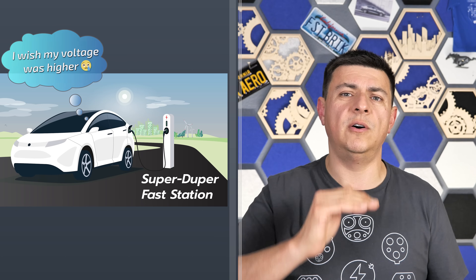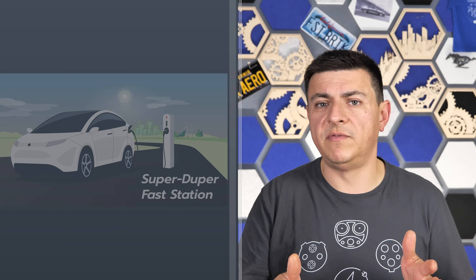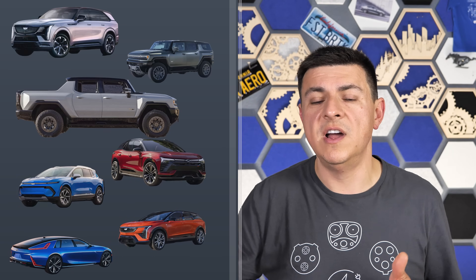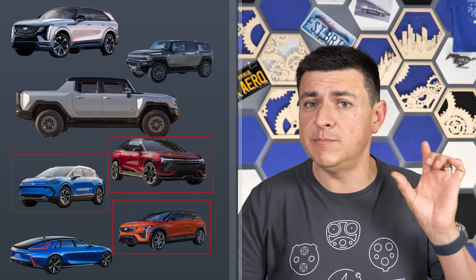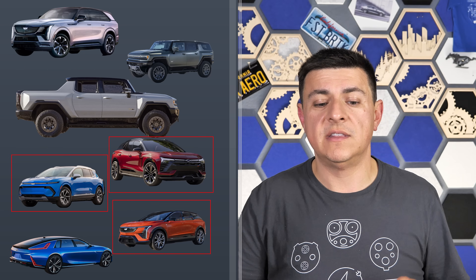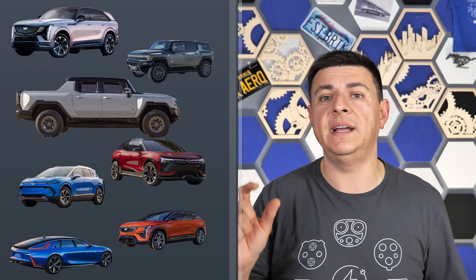That brings us back to the Ultium platform. The first crop of Ultium vehicles on the road today are mainly large vehicles — full-size SUVs, full-size pickup trucks, relatively big electric SUVs. The smallest battery pack in this bunch is 85 kilowatt-hours — that's the one in our Blazer EV. There's also a 105 kilowatt-hour pack, a 170 kilowatt-hour pack, and a whopping 210 kilowatt-hour pack designed for the big trucks and SUVs.